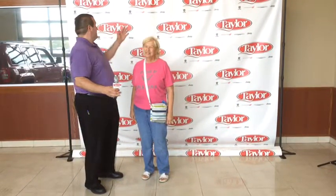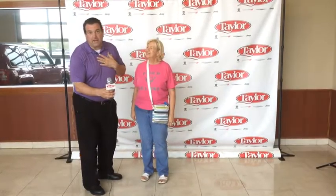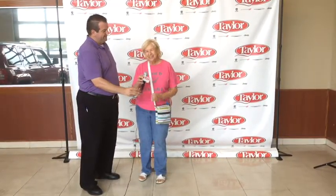Hey, it's Big John here and I'm with Little Art's mom. She's going to tell you a little bit about her experience with Taylor Pressler and Big John.